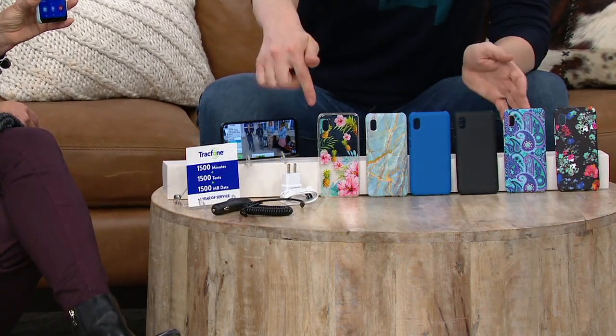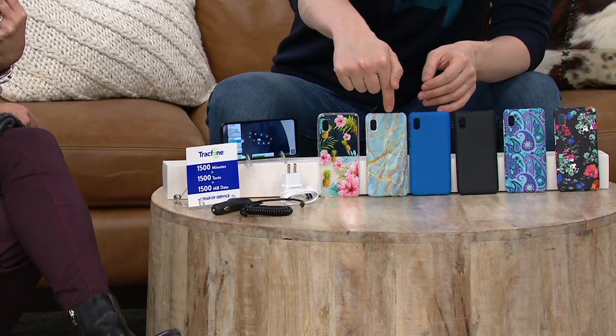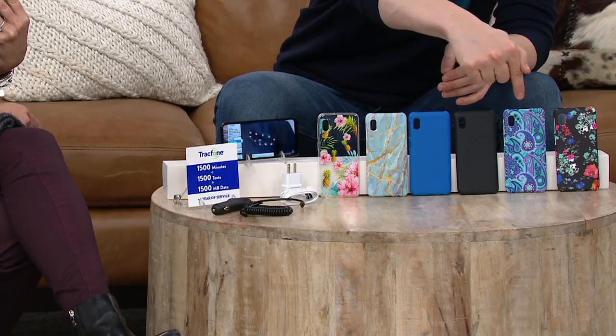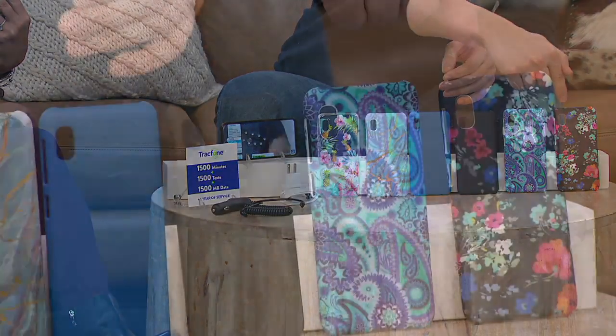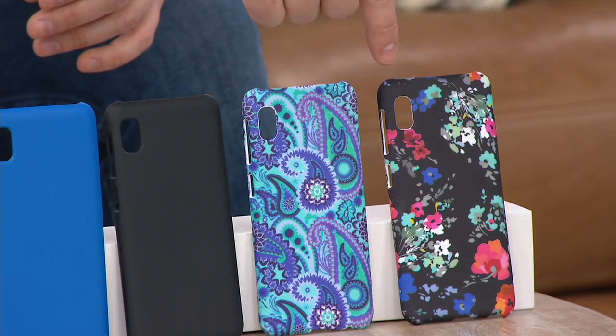If you want this QVC2 Big Deal, your color options are Tropical, Blue Marble — that's brand new and everybody's already going crazy for it — Blue, Black, Purple Paisley, and Blue Navy Flower.